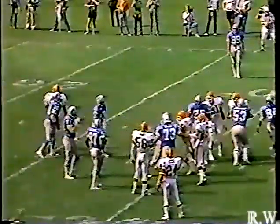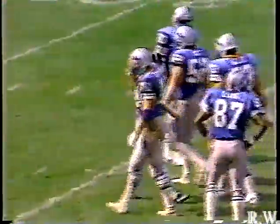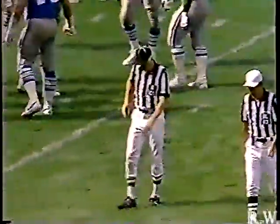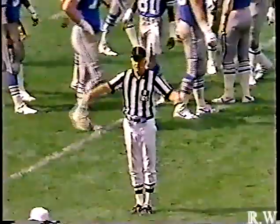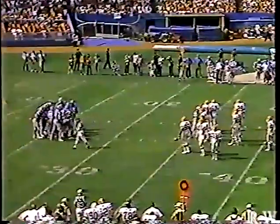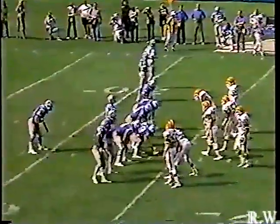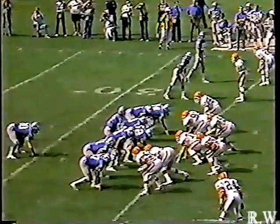First down and 10 from the 29 — there's going to be a flag for encroachment against Cleveland. Reggie Camp, number 96, made contact. Encroachment, defense, number 96. Hipple set that up nicely — in the first half he was going on an early count, now he came out on a long count and drew them offside for the easy five yards. He avoided it just like an attorney.